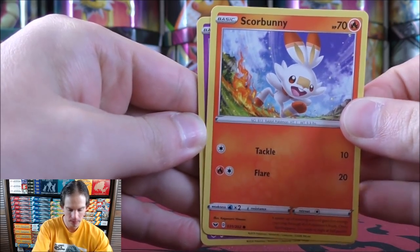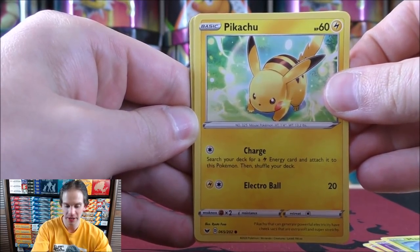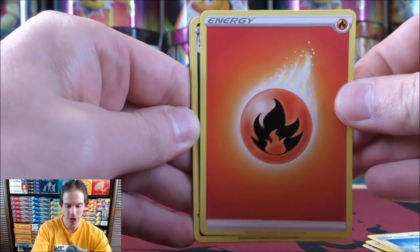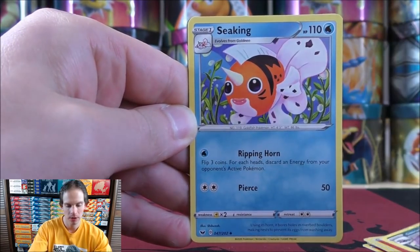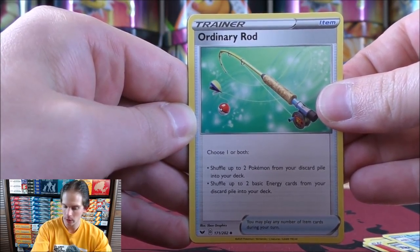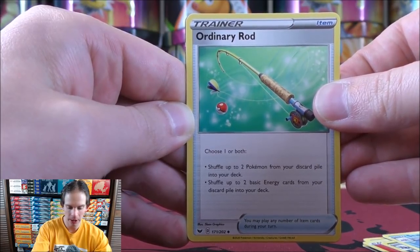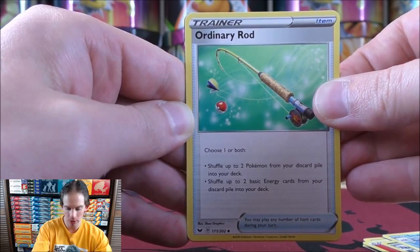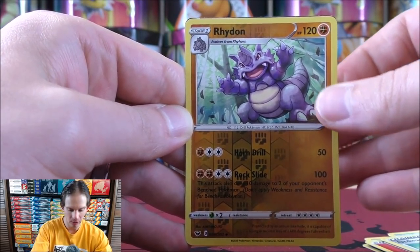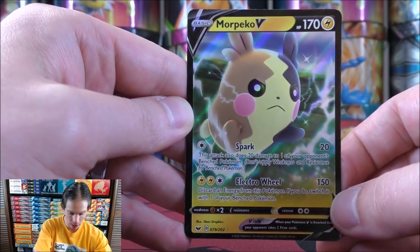This one starts with Scorbunny, Sinistea, Maractus, Pikachu — I can see a dark edge back there, that's exciting — Galarian Meowth, Fire type energy, Galarian Linoone, Seeking, Ordinary Rod. This is an excellent trainer card: it allows you to shuffle up to two Pokemon or up to two basic energy cards from your discard pile into your deck. Rhydon would be the reverse holo — just an uncommon. Final card would be a Morpeco V, so not a bad pull there.